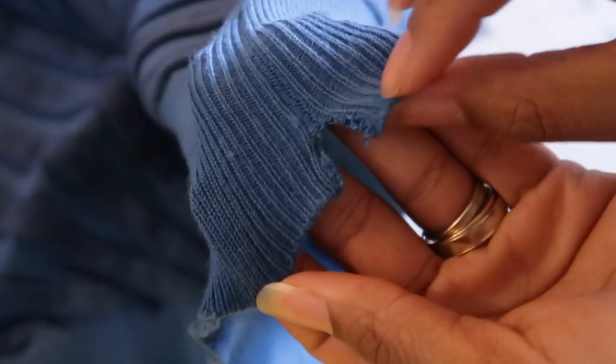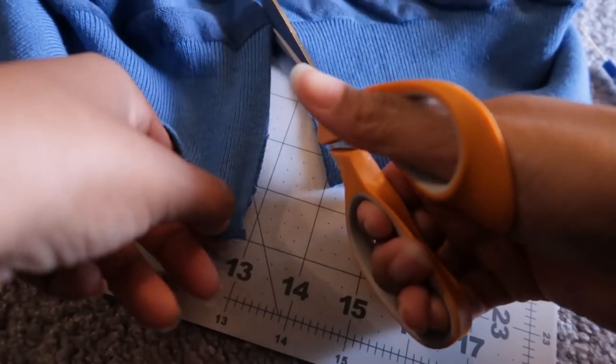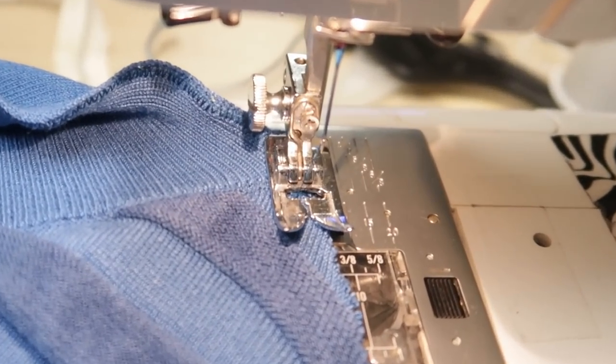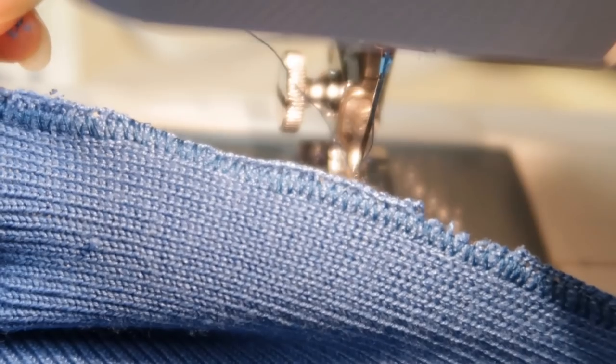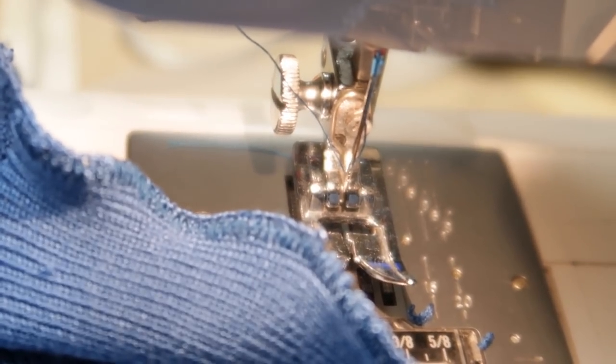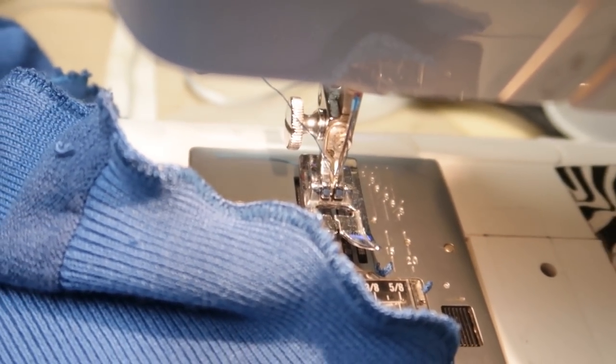For a tightly woven sweater, try cutting it up the side and adding a tight zig-zag stitch to the edge. If you stretch the material as you sew, it will create a really nice lettuce edge. Don't forget to cut the excess fabric past the zig-zag stitch. If you have a serger, you can make the edges look even cleaner.